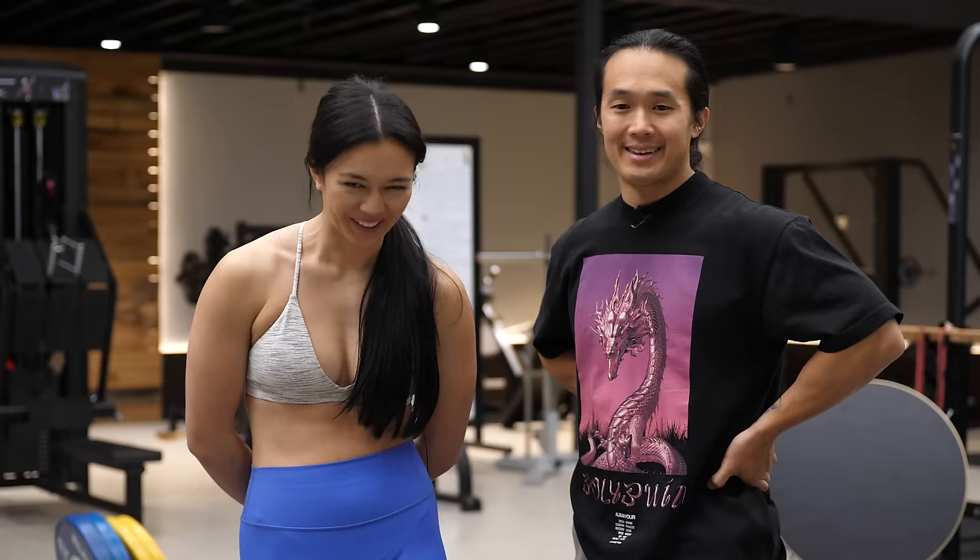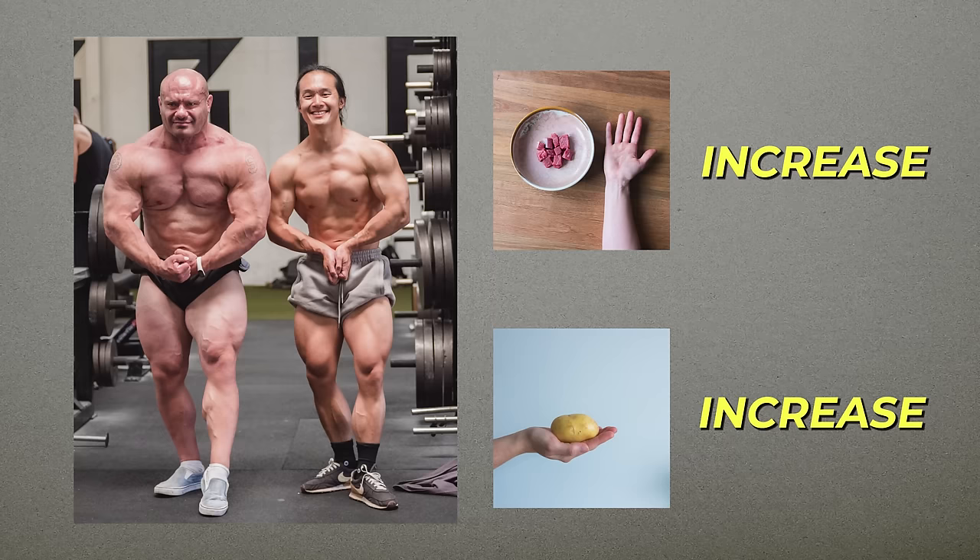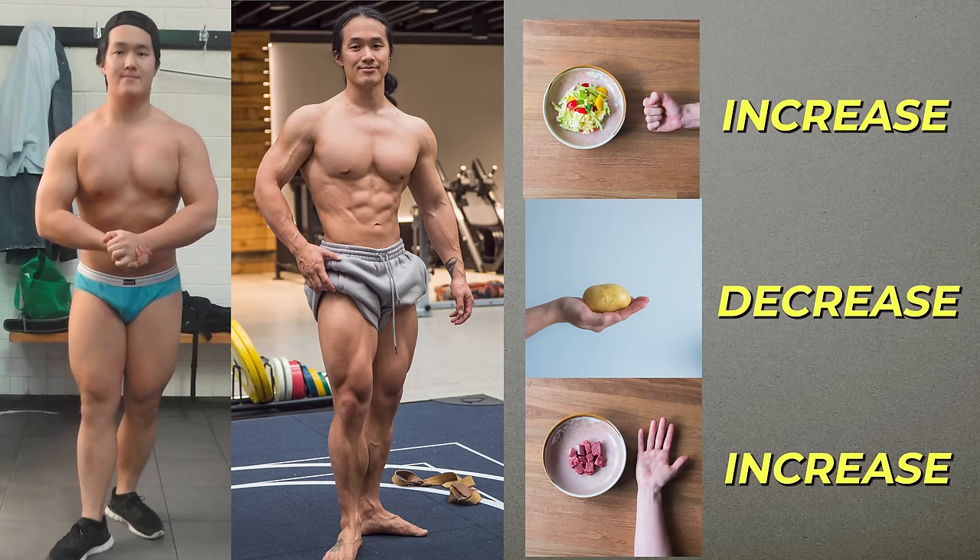I also take this a step further and I've worked out not just the average start point of one palm of protein, one thumb of fat, one cupped handful of carbs, and a fist of vegetables, but more accurate start points for different sized people based on different goals. If you want to build muscle, you probably go a little bit higher in some portions like carbs and protein. If you want to lose fat, you'll probably go the opposite direction.